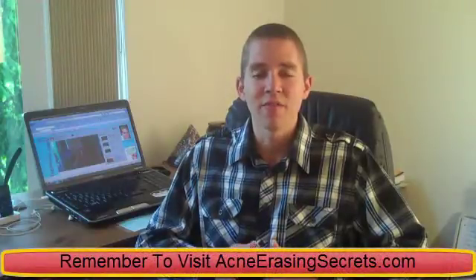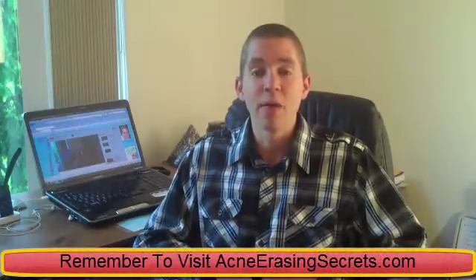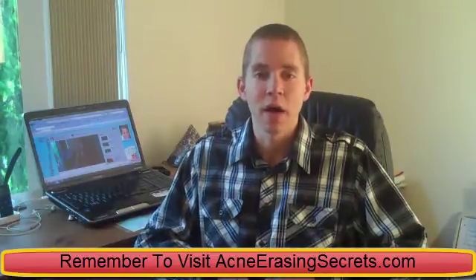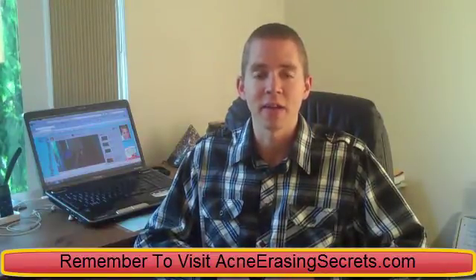Hey guys, this is David the Skin King from AcneErasingSecrets.com. Today I'm going to talk about carbohydrates and acne, the effects carbohydrates have on acne, and which type of carbohydrates you should be getting in your diet to help keep your skin clear, or just clear up your skin if you already have acne.